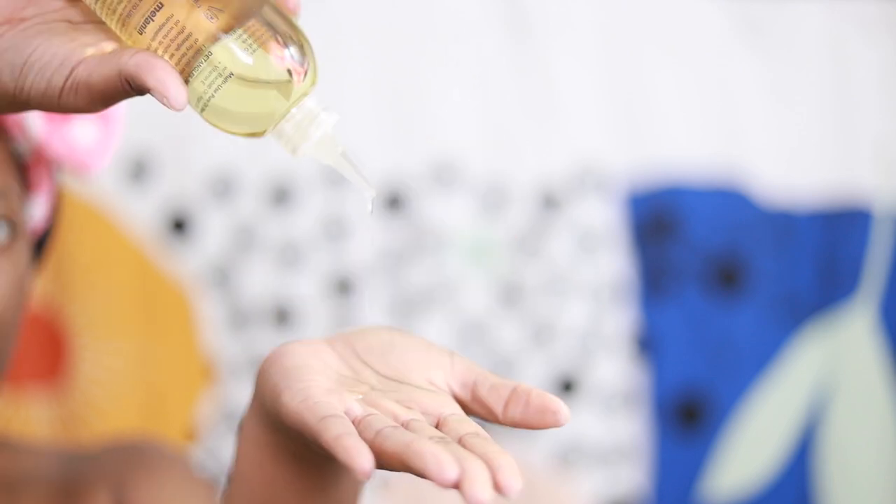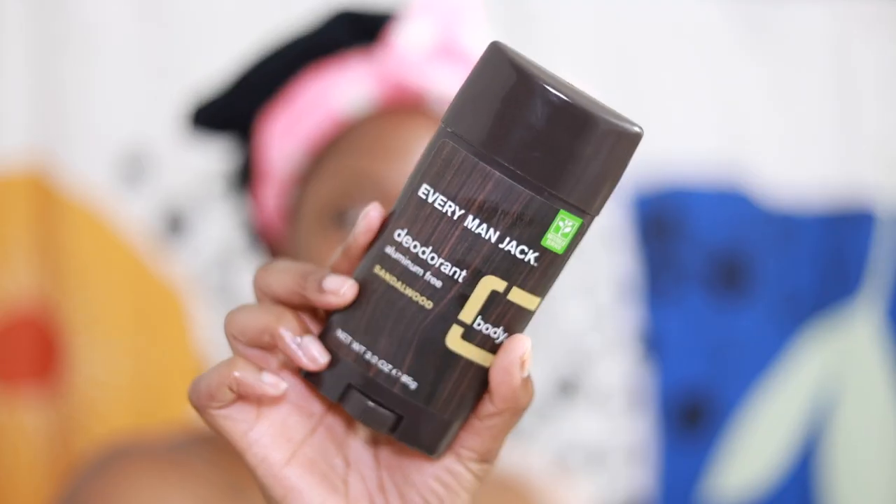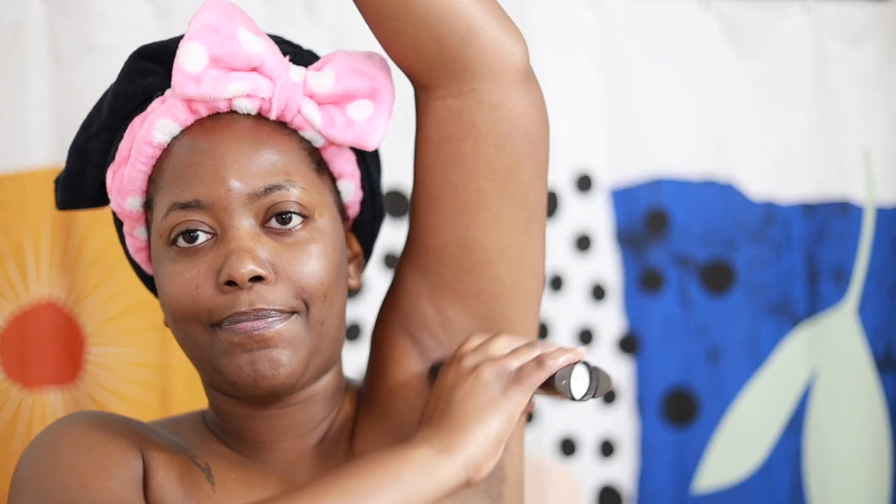I've been using the Melanin Hair Care oil for a few weeks now. It is definitely a new fave because it's not greasy. For deodorant, I've been loving this one. I've had it for a while, although I do alternate my deodorants.